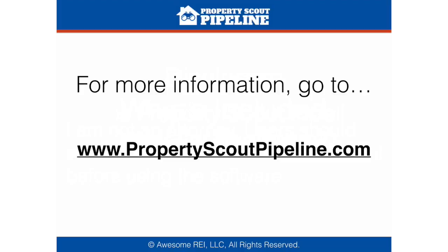For more information, head on over to propertyscoutpipeline.com. Again, that's propertyscoutpipeline.com. This has been Patrick Riddle with Awesome REI. Hope you've enjoyed and we'll see you again soon.